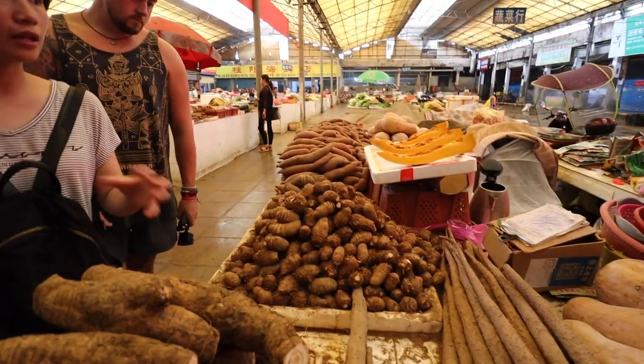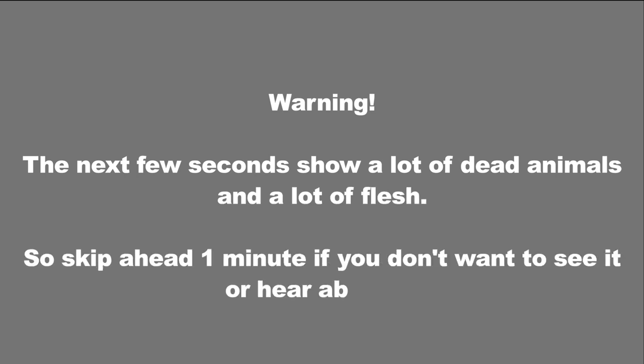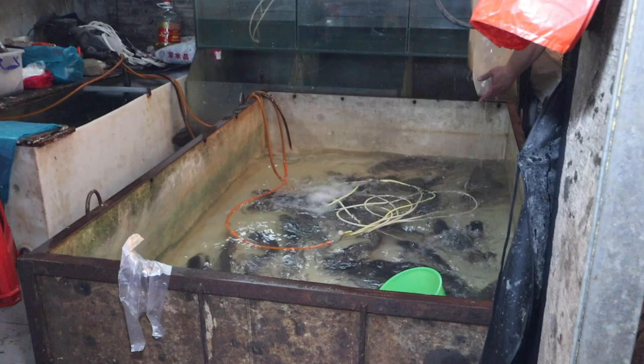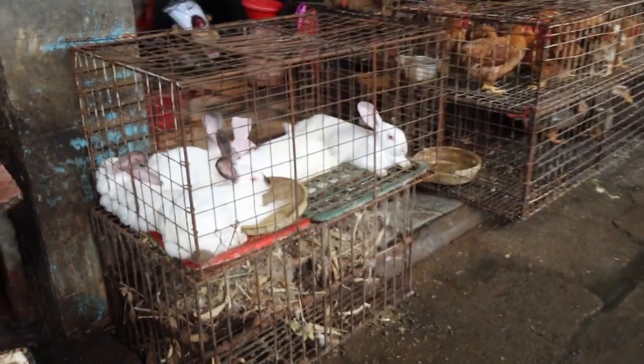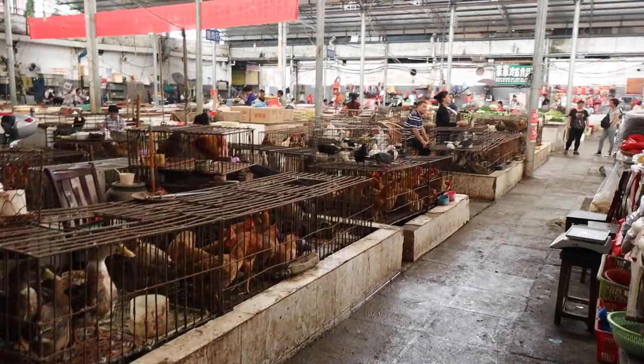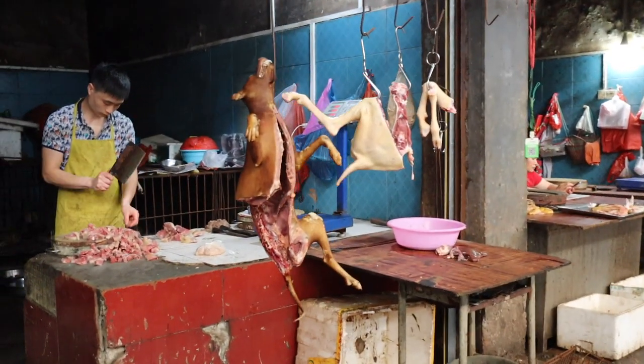I came into the live animal section and we saw — you're used to seeing chickens and ducks — but then we saw rabbits, cats, and then I saw a dead dog first and then live dogs as well. There's even a greyhound — 'greyhound for fast food!' You've got to humour the situation.